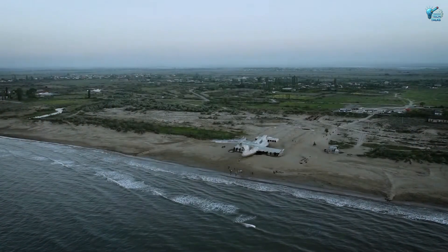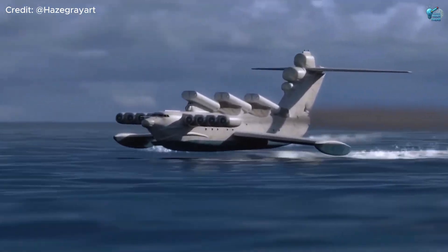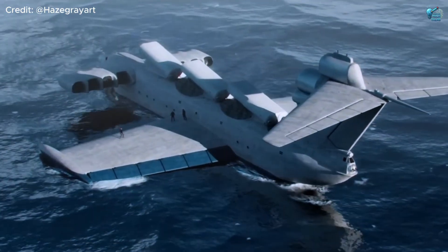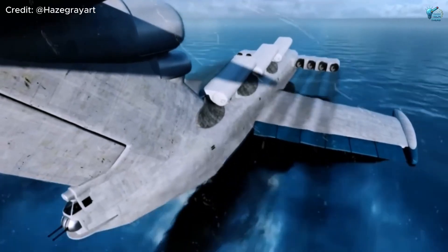First up, let's talk about a beast that sails, flies, and delivers a serious punch — the Lund-class Ekronoplan. This isn't just a ship. It's a terrifyingly fast, ground-effect war machine straight out of a Cold War fever dream.